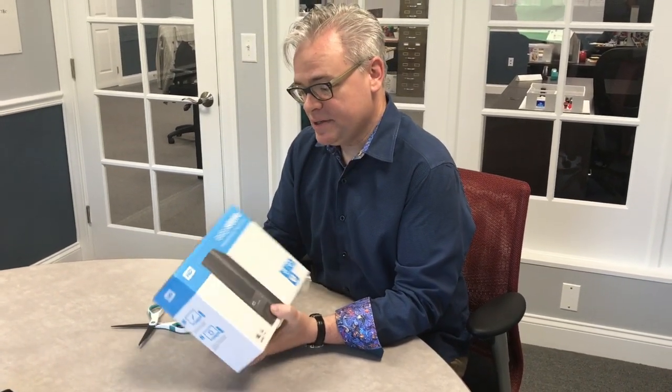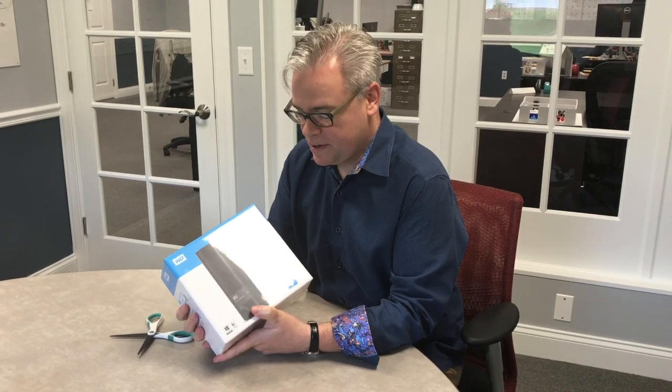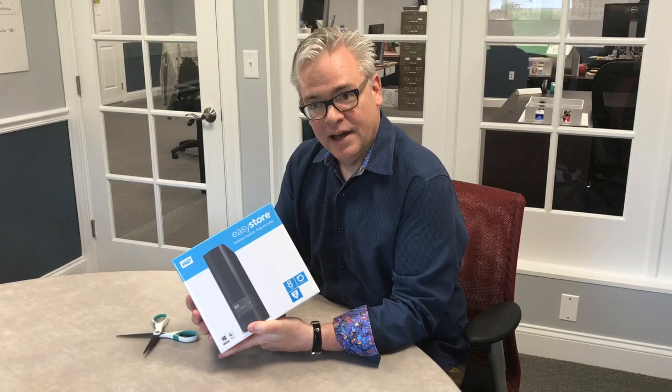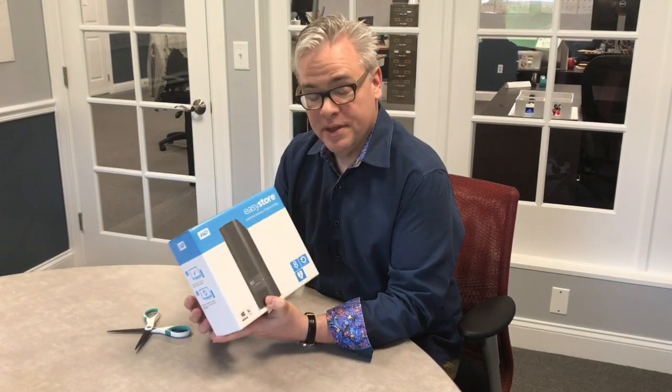So this is the Western Digital Easy Store. They have a couple of different lines. But the Easy Store is kind of famous among storage nerds like me because, allegedly, it has one of their Western Digital Red NAS drives inside it. For a decent amount of money — I got this for $179 on sale at Best Buy. They didn't have it at the store so I had to mail order it. But basically you open the thing up and you get out the 8 terabyte NAS drive, which is worth about $350 online.